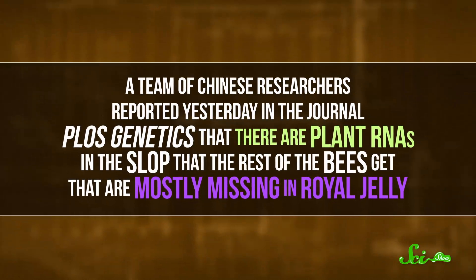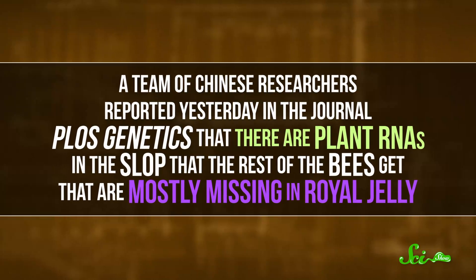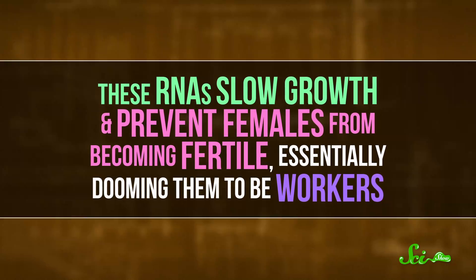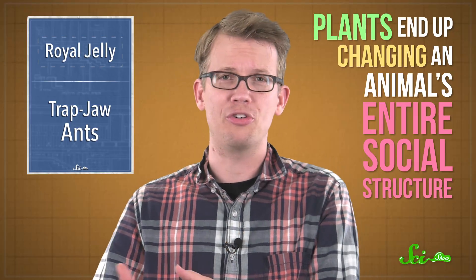But it turns out that part of what makes royal jelly so remarkable is what isn't inside it. A team of Chinese researchers reported in the journal PLOS Genetics that there are plant RNAs in the slop that the rest of bees get that are mostly missing in royal jelly. These RNAs slow growth and prevent females from becoming fertile, essentially dooming them to be workers. It's a curious case where plants, in a roundabout way, end up changing an animal's entire social structure.